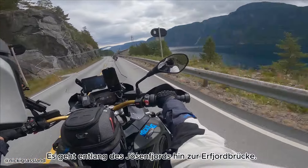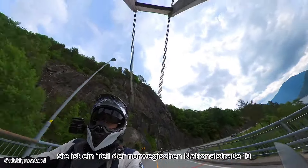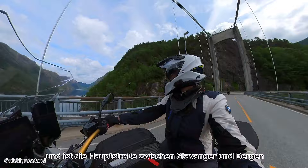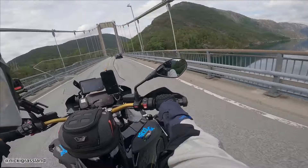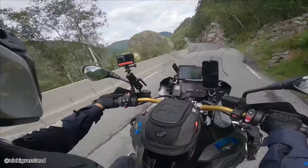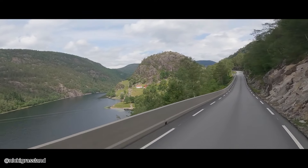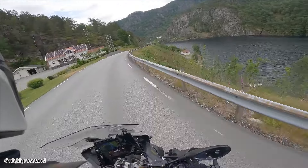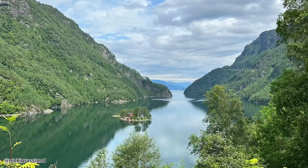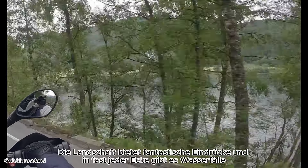The route goes along the Jørsenfjord towards the Erfjord bridge. It is part of Norwegian National Road 13 and is the main road between Stavanger and Bergen. The landscape offers fantastic impressions and there are waterfalls at almost every corner.